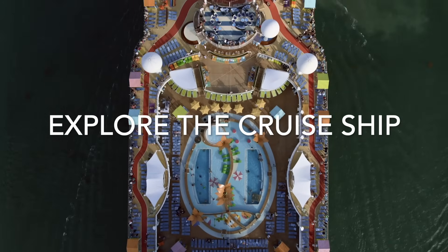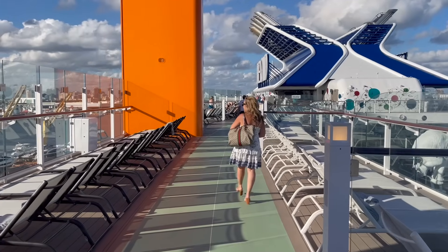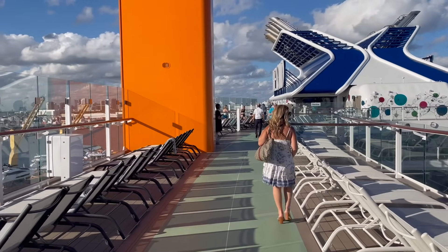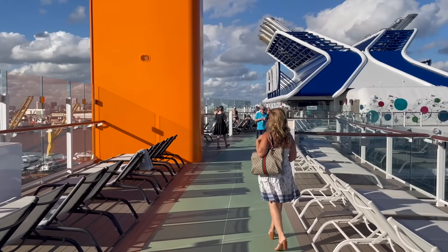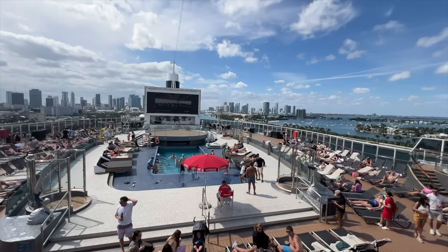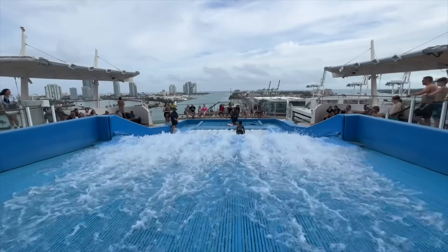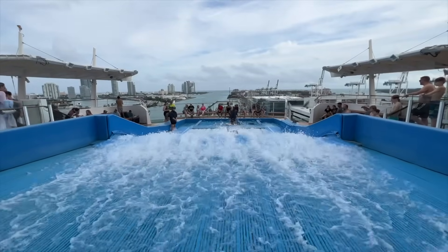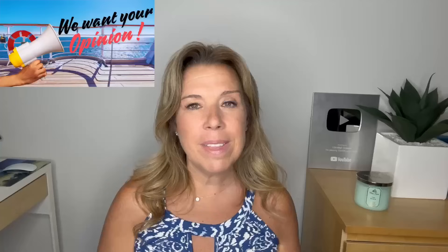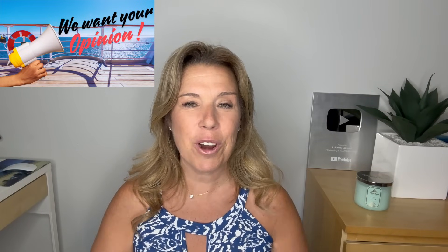Explore the cruise ship. There's no better day to explore the ship than embarkation day. Make sure you start getting to know the layout on that first day so you don't end up on day six of a seven-day cruise discovering spots you would have really enjoyed but never knew about.